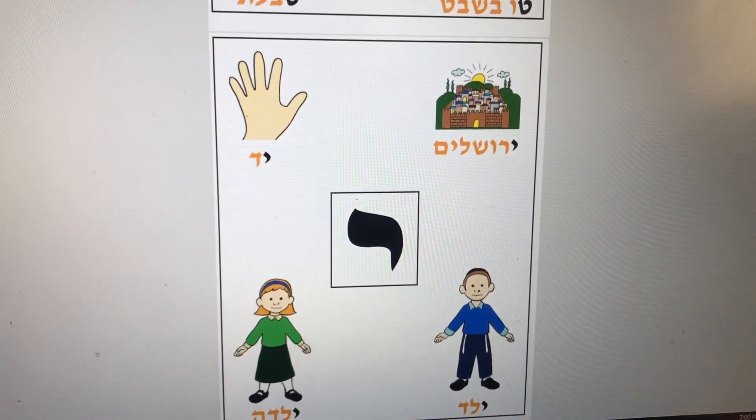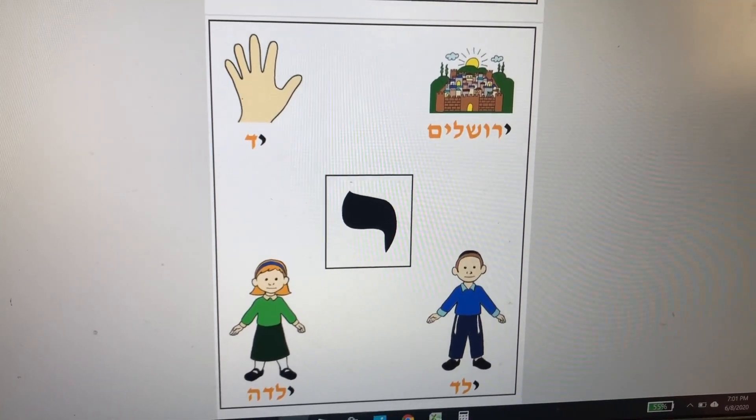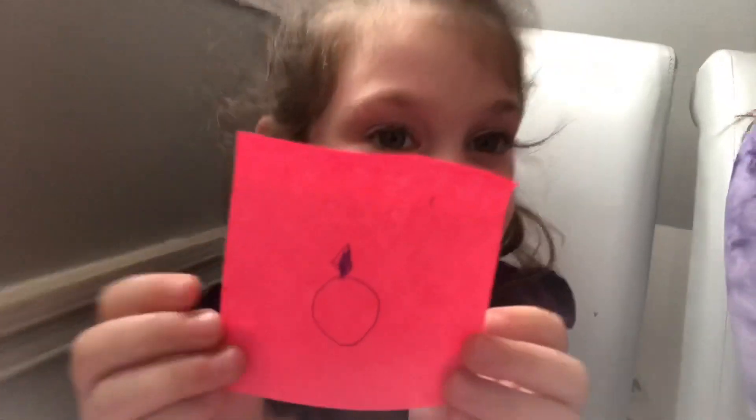Choose one word from each letter, or if you'd like, you could choose a few words and create your story. For the letter Vav, Ashira has chosen V'yahavta l'reyacha kamocha — love your fellow Jew just like yourself. For Zayin, she chose Zrizut, running to do a mitzvah right away. For Chet, she chose Chalon, window. For Tet, she chose Tabat, a ring. And for Yud, she chose Yad, hand.